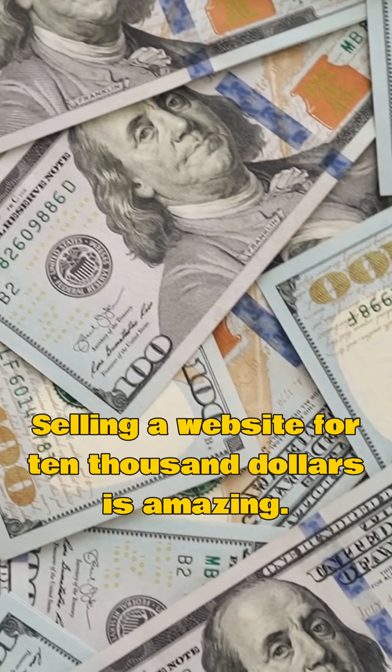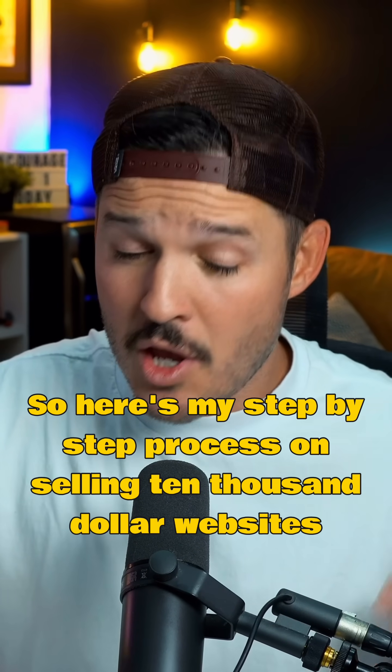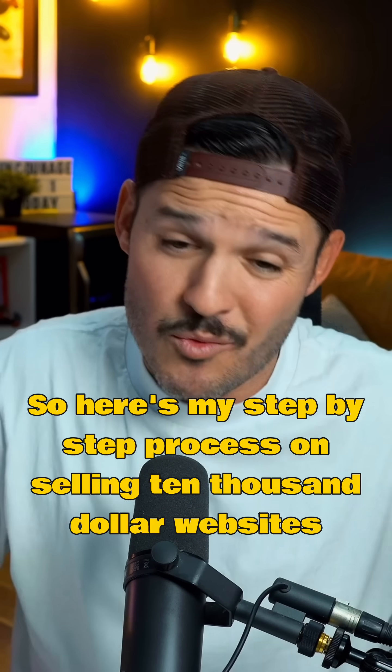Selling a website for $10,000 is amazing unless it takes you three months to build it. Here's my step-by-step process on selling $10,000 websites within a week or two.